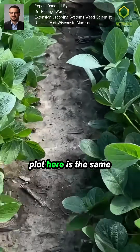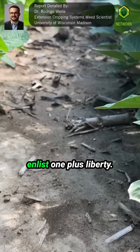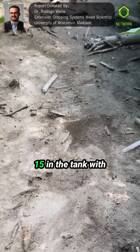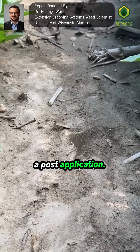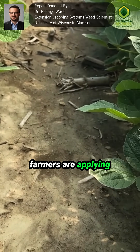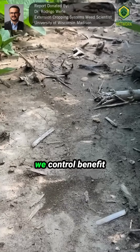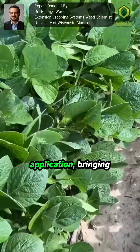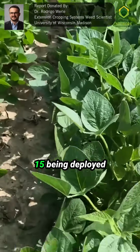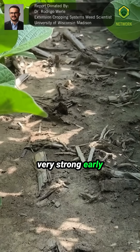The last thing I want to show is this plot here, which is the same as the previous one — a pre followed by Enlist One plus Liberty. The addition here is that we had a Group 15 in the tank with a post application. What we're seeing here is what we've been talking about: if farmers are applying a very strong residual herbicide at planting, we are not seeing weed control benefit at the time of post application from bringing that Group 15 at that time. We'd rather see that Group 15 being deployed as part of the early pre program, going very strong early in the season.